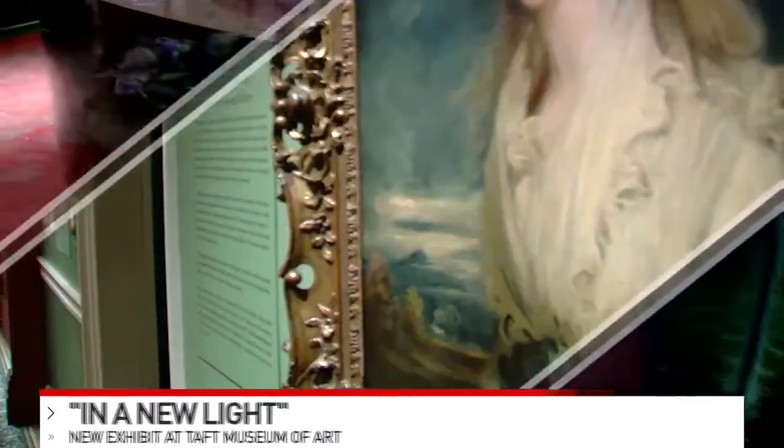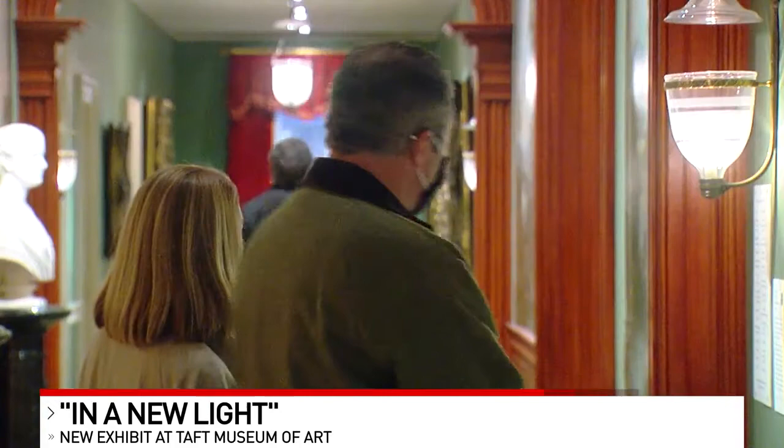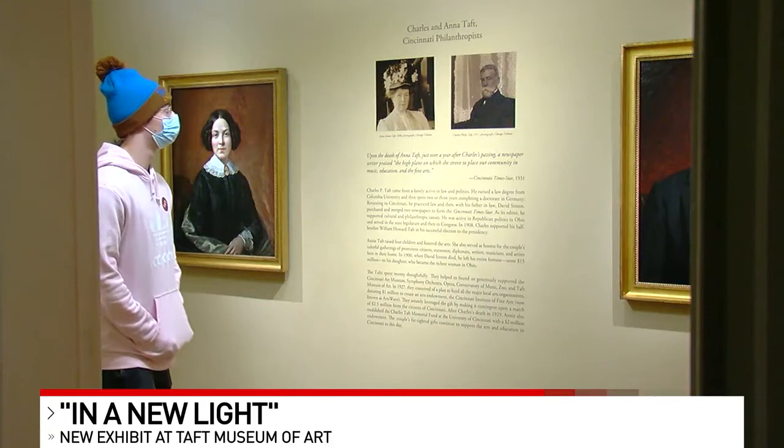The Taft Museum of Art downtown opens a new exhibit today. It's called In a New Light and includes 80 highlights from the collection. It's a look at the best works the museum has to offer in one space, while some parts of the museum undergo renovations.